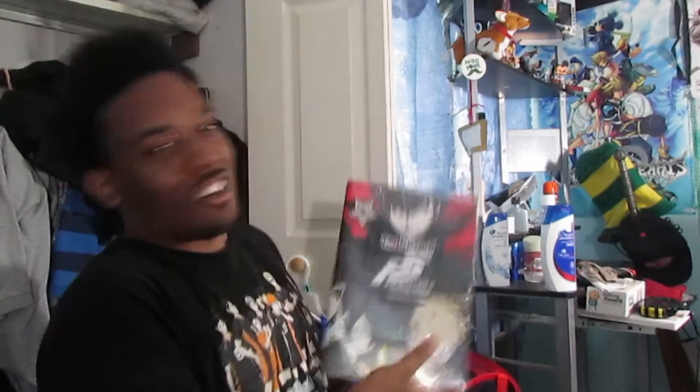You guys saw the title already — we got the Art of Persona 5. Now this is a heavy book. This is about almost 500 pages of artwork.